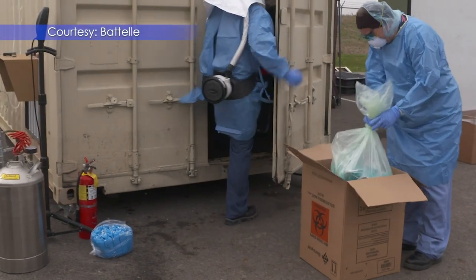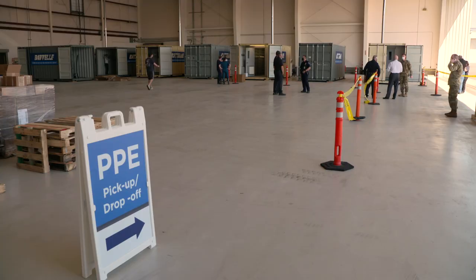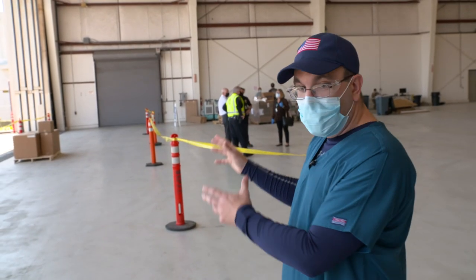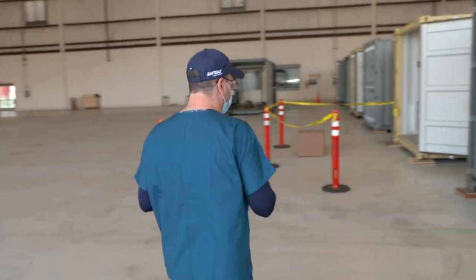They'll be shipped via UPS, postage paid by the state. Once they arrive, they're numbered and entered into a detailed database, then the materials are taken and brought to one of the decontamination units.